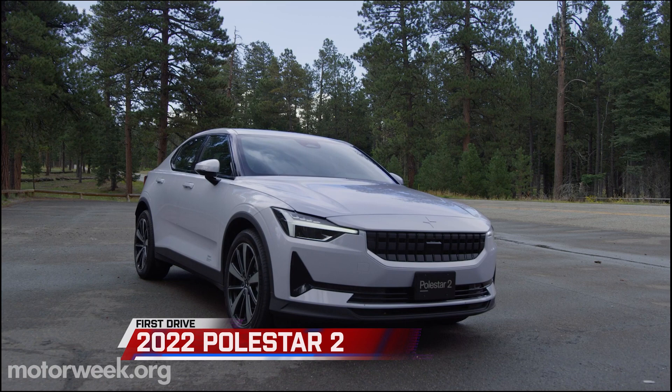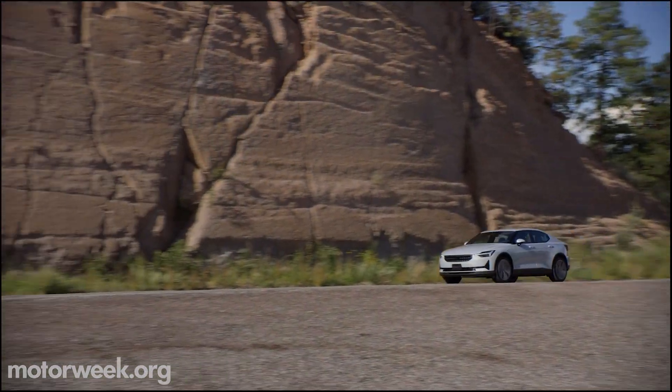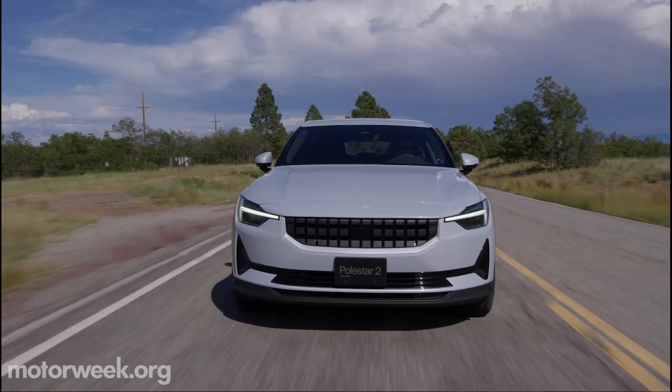Lower price, more range. This is accomplished by eliminating one of the motors — ironically, it's the rear one that goes away — making it front-wheel drive and boosting range to 265 miles.